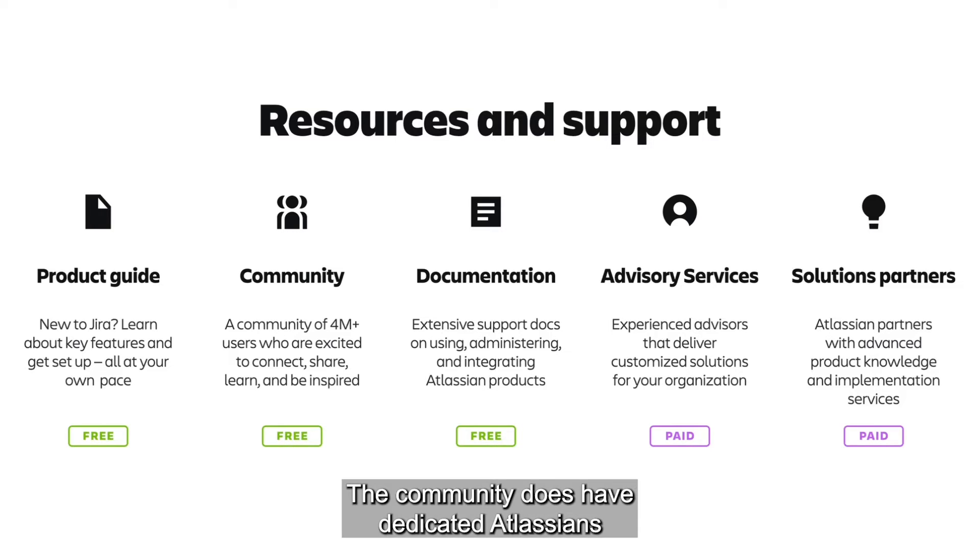Then we have the Atlassian Community. The community does have dedicated Atlassians that respond to questions and monitor discussions, but ultimately this is where Atlassian users connect, get advice, and share ideas with each other.